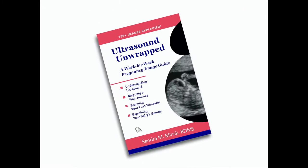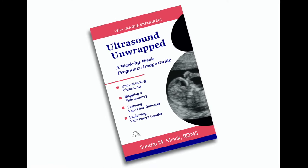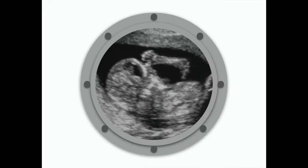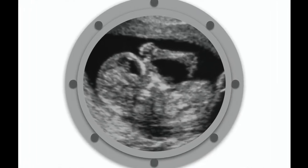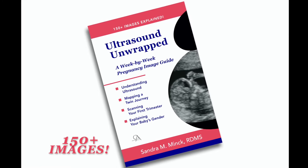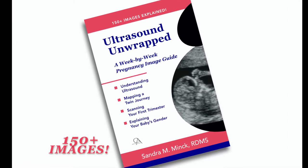I'm here to introduce my very first book, Ultrasound Unwrapped, a week-by-week pregnancy image guide. It picks up where other pregnancy books leave off with images. Ultrasound is the only portal to our unborn babies, so with 25 years of clinical OB-GYN ultrasound experience, I give you a visual guide of more than 150 images explaining ultrasound to help you understand your sonogram with a little more clarity.